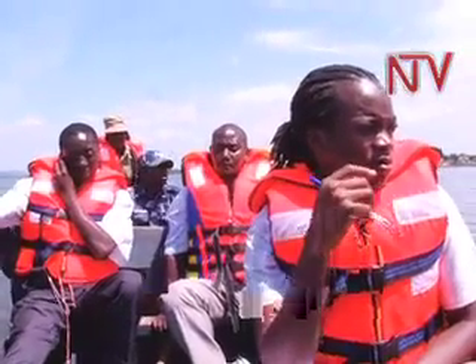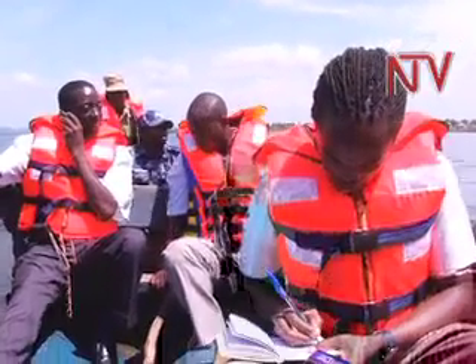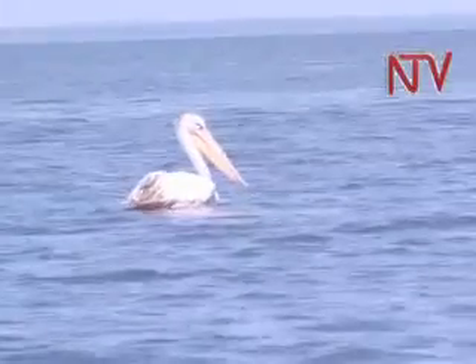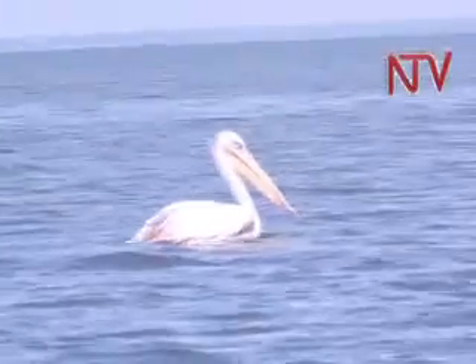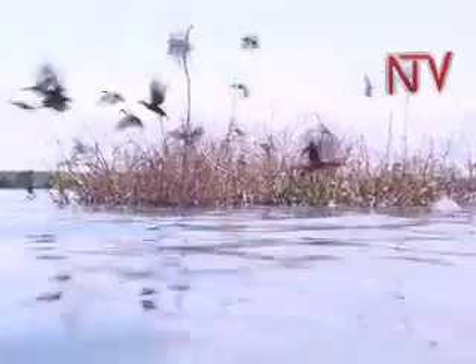The boat ride on Lake Choga was smooth and the waters clear as we sailed along. Then, a few minutes into the journey, we saw them — birds resting in the middle of the lake as if they were ashore. A closer look revealed the birds relaxing on floating vegetation.